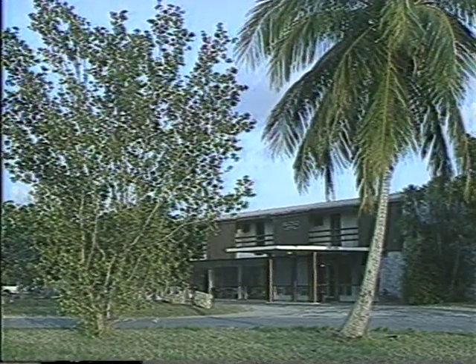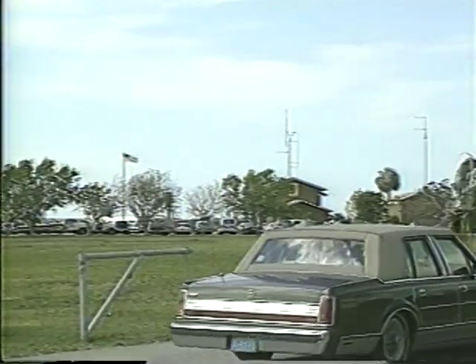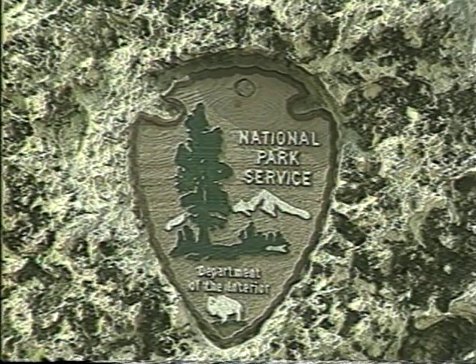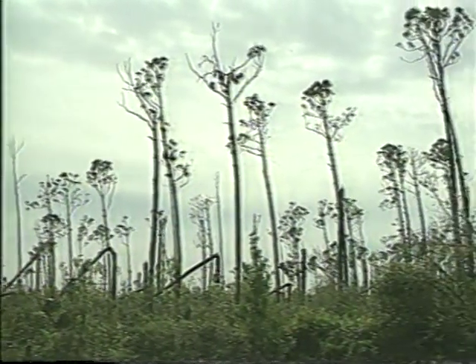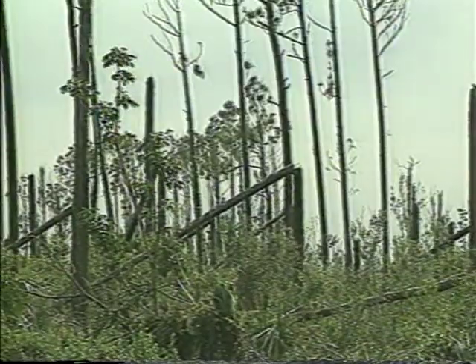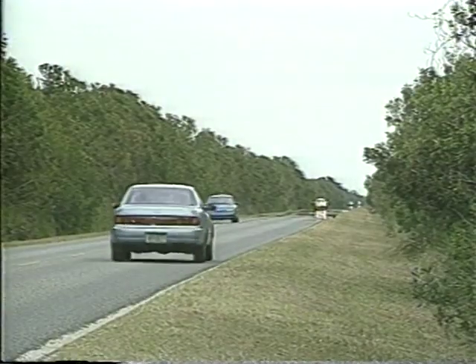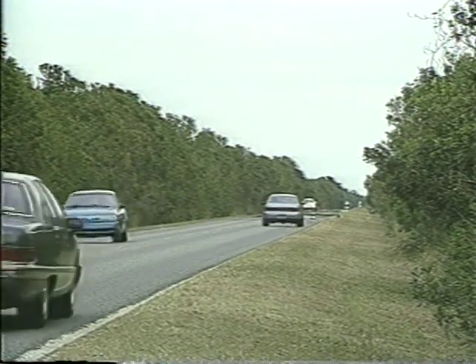The two main access points are Flamingo at the southern tip of the park and Everglades City at the western park boundary. Our visit starts on the east at the main entrance to Everglades National Park, just a few miles southwest of Homestead, Florida. Driving into the park along the main highway, visitors can't help but notice the results of Hurricane Andrew — trees blown down or stripped of their branches. From the main park entrance to Flamingo is a 38-mile drive, and there is plenty to see and do along the way.